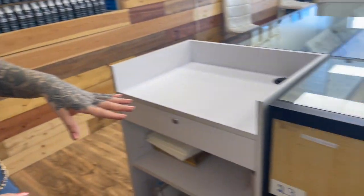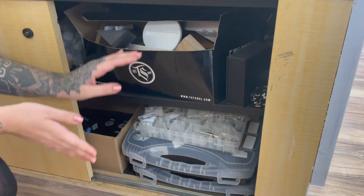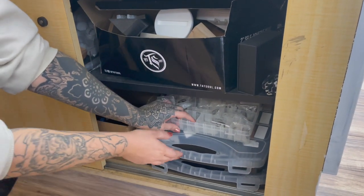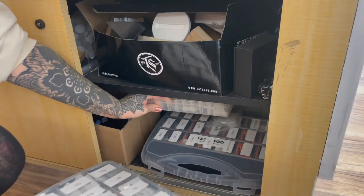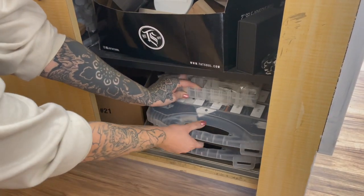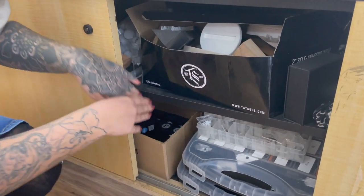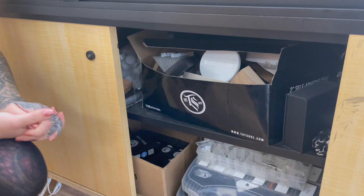If we move to under the cases, underneath this case we have some extra backstock displays and then right here we have our extra o-rings and this is going to be our extra single and double flare plugs. And then this portion of the case does not open but we just have our extra Gorilla Glass boxes and some more extra displays tucked back there.